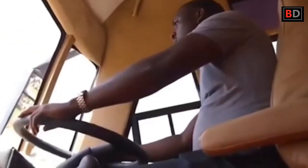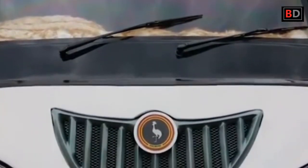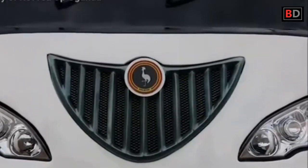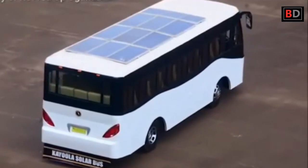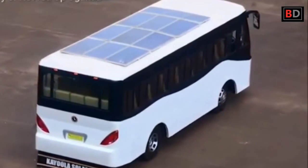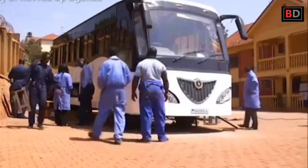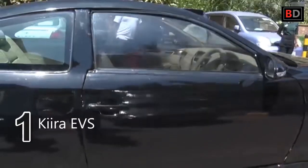The bus is expected to run 80 kilometers, or virtually a full operational day — for example between Kampala and Entebbe — between recharges. The Kiira Solar Bus offers a smoother and cleaner ride, experiencing less vibration and less noise as a result of the replacement of the usual internal combustion diesel engine with an electric machine.